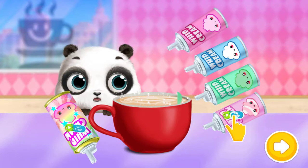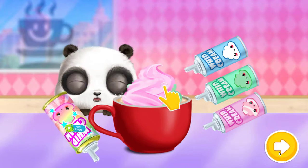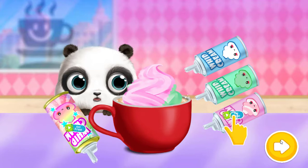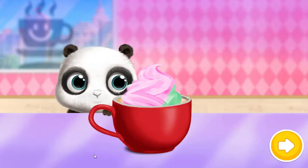Good job! Now spray some whipped cream. Add some toppings. Yummy!